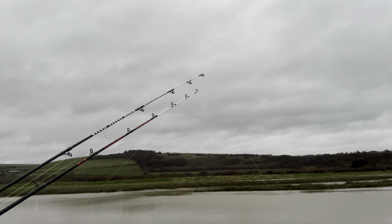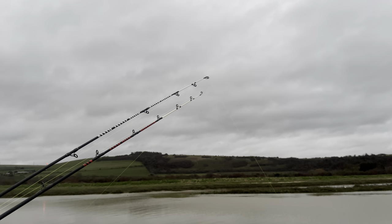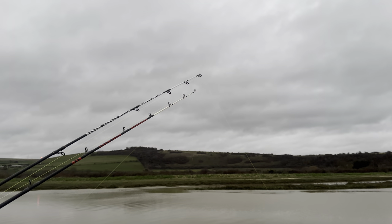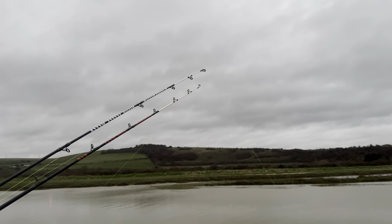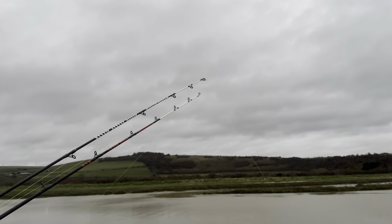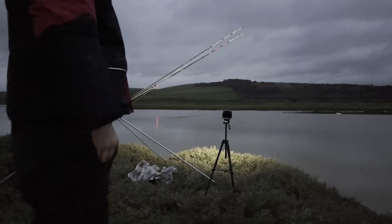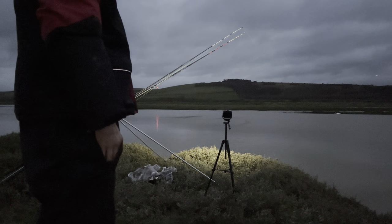It's just gone about ten past four and we're getting another bite on the flapper. Just had a good old pull down — hopefully we can get some more footage. It keeps you warm and excited for the potential of something coming in. The rod's been rattling again — feels like a green eel bite to be honest.